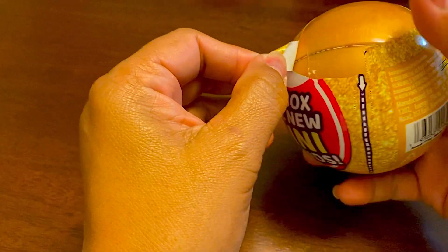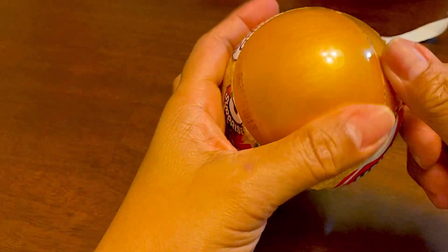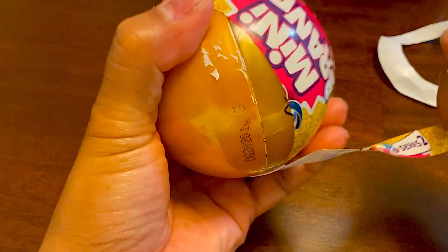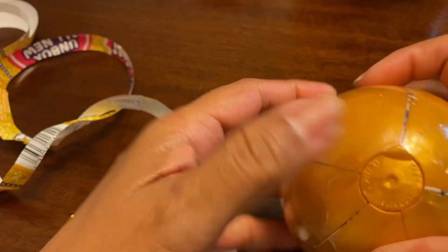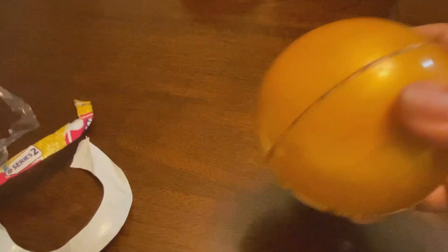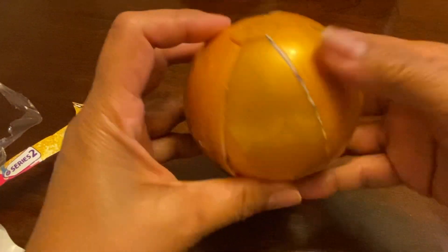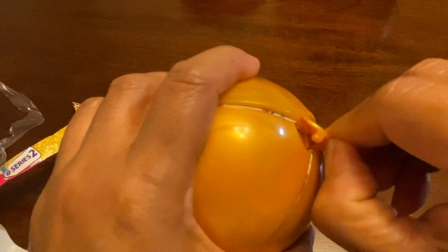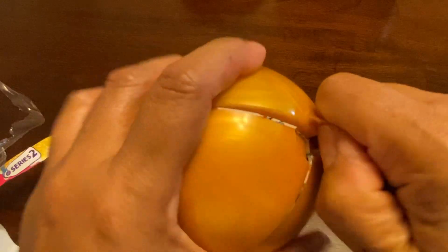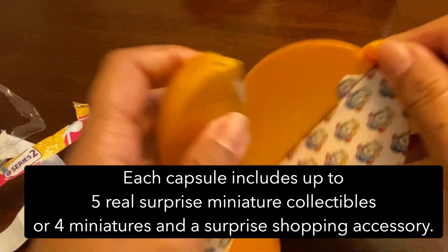It opens similarly - there's a zipper that goes down. I've never opened one of these, I have no idea what it is. There's a tab here - I guess you just open this up. Oh, it looks like orange slices inside!